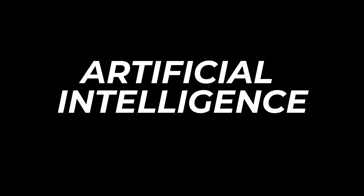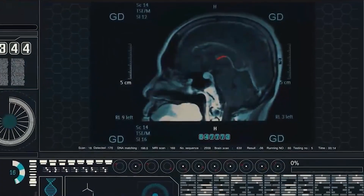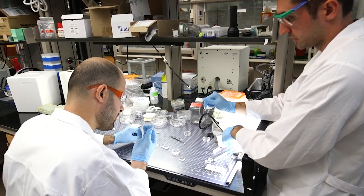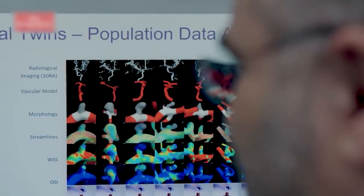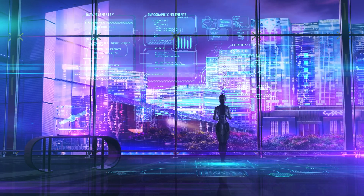Biomedical engineers have started using artificial intelligence by combining it with pre-existing healthcare evaluation approaches to analyze the data more efficiently and extract more information from tests and scans. Let's discuss some recent examples of how artificial intelligence has advanced.